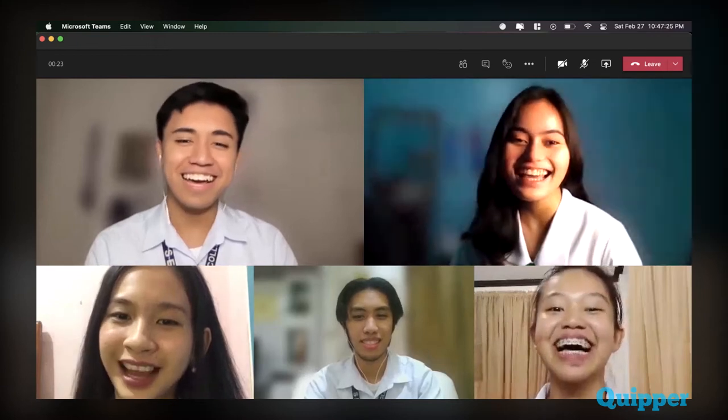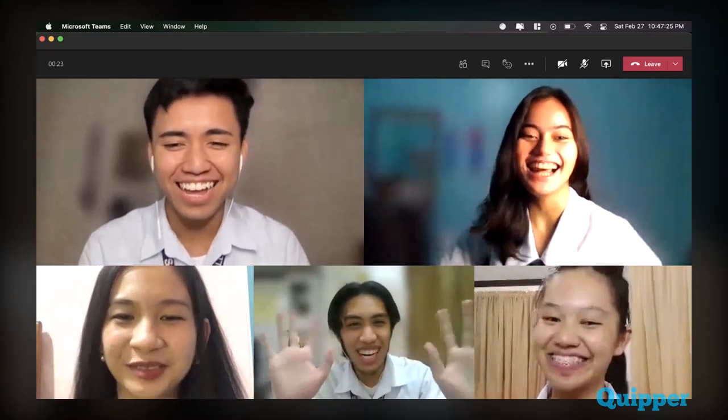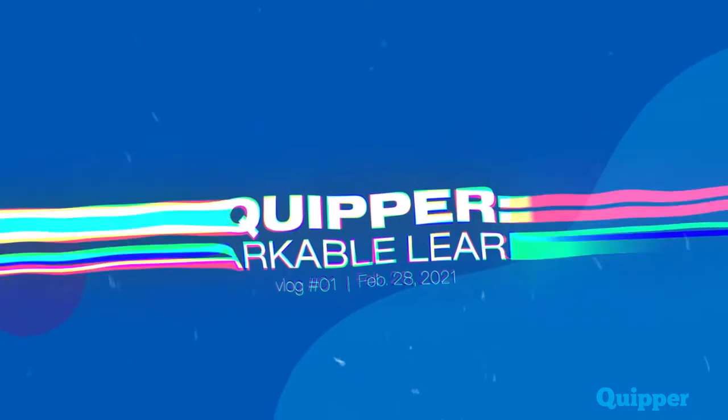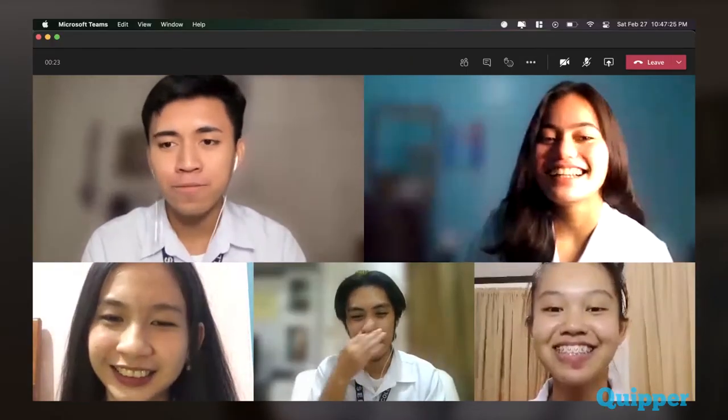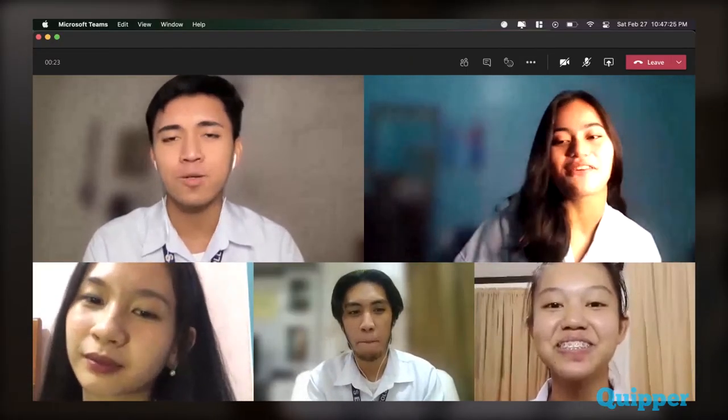Hi guys! Hello! So I am joining you guys today to talk about 5 super benefits that Quipper School has to offer.